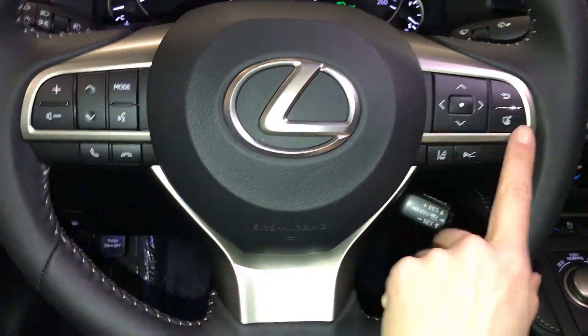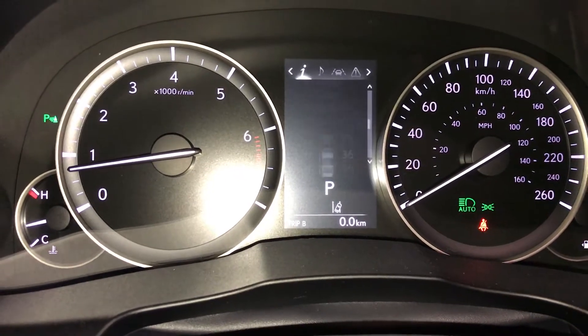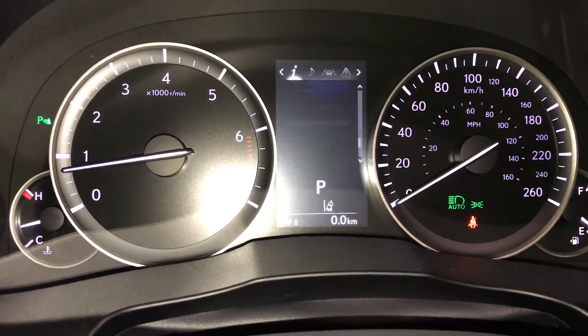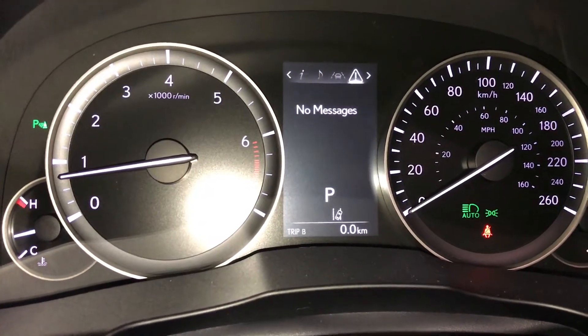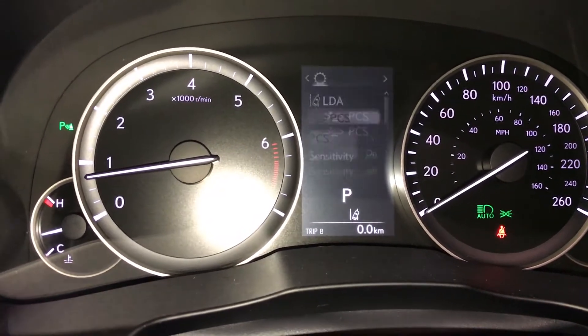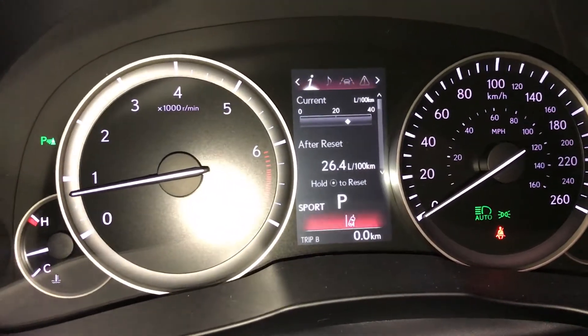These buttons control information on the dash — kilometers till empty, eco indicator, direct temperature monitoring, sway warning. You can also check out your audio, cruise messages and vehicle settings. You have pre-collision system. For drive modes we have eco, normal and sport.